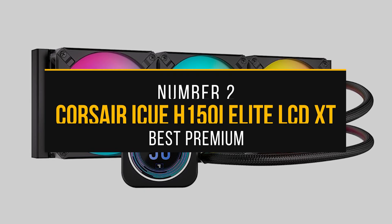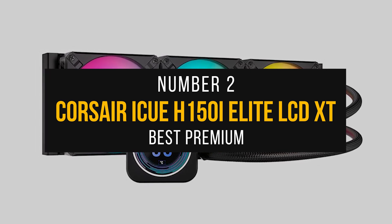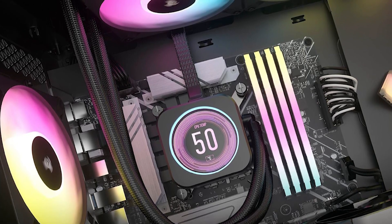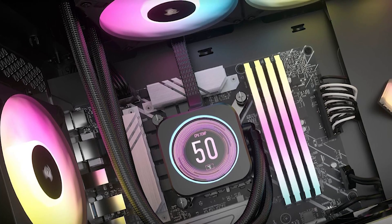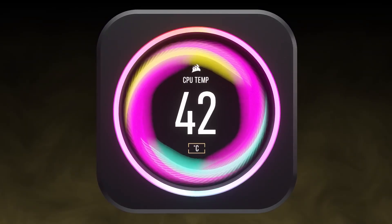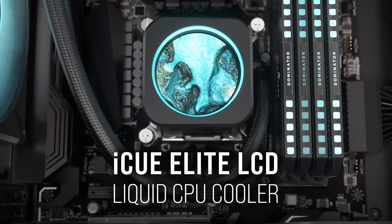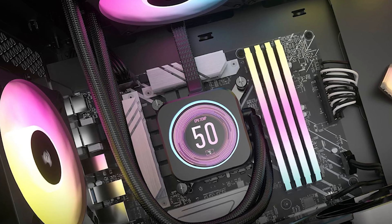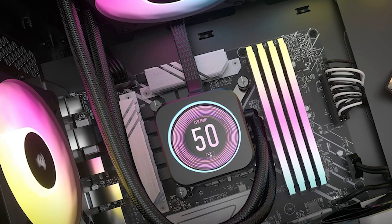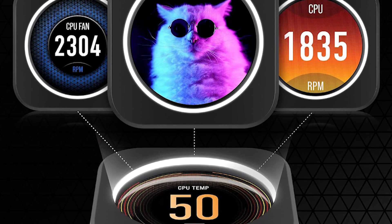Number 2: Corsair iCUE H150i Elite LCD XT — Best Premium CPU Cooler for Ryzen 7 9700X. The Corsair iCUE H150i Elite LCD XT offers premium heat dissipation and plenty of customization, making it a great cooler for the 9700X. Corsair has used the H150 model name for their 360mm AIOs for a very long time, and as the name implies, the CPU cooling block has an LCD display. The lighting and LCD can be controlled through the iCUE application. The coolest feature of the display is that it can be used to show important information at a glance — if the temperature is getting too hot, you can configure the LCD to glow red with the temperature displayed in Celsius or Fahrenheit. It can even display GIFs, and the possibilities are endless since you can customize it to your liking.